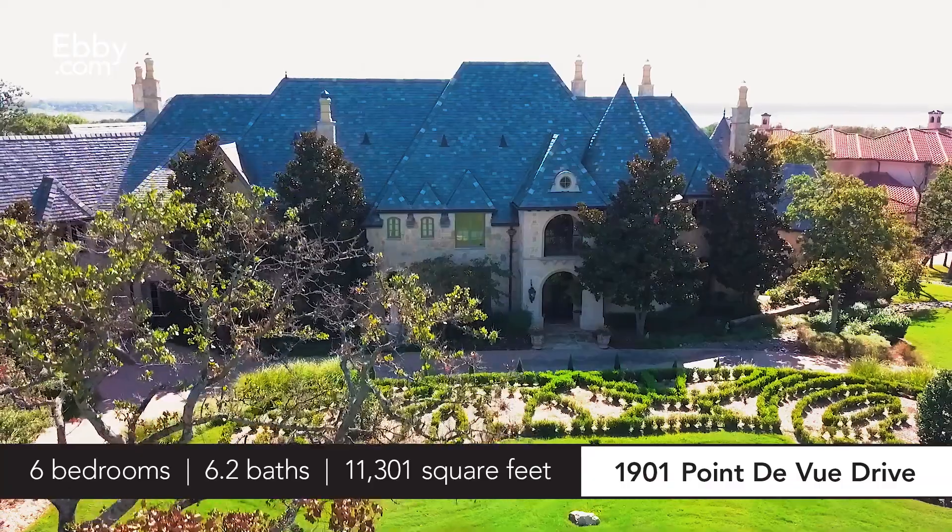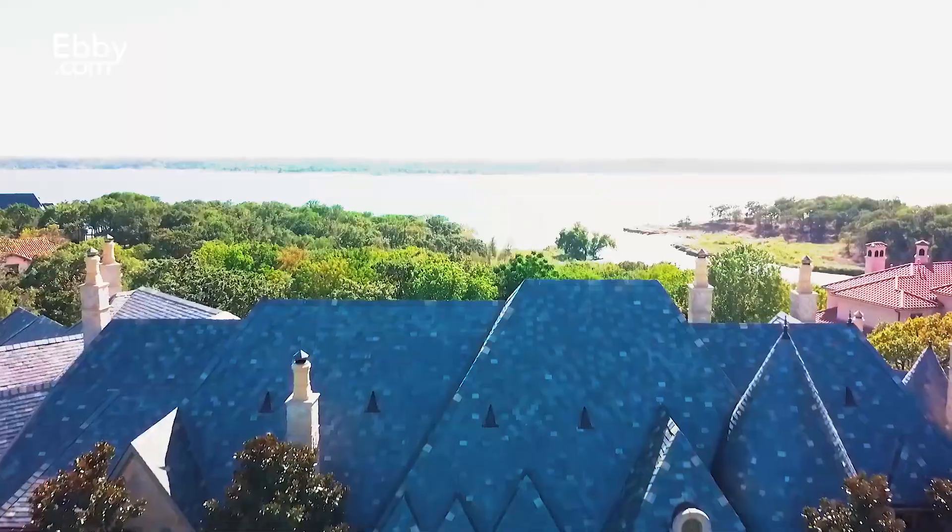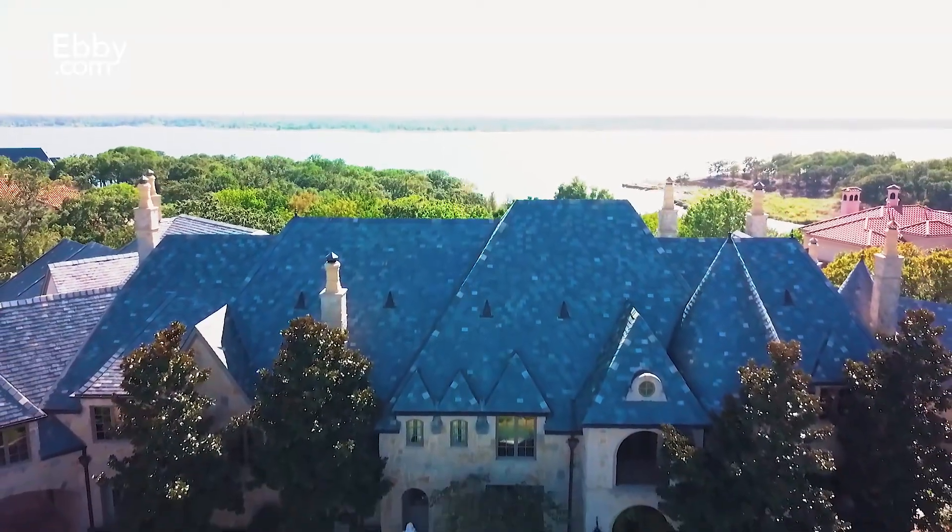Hello, I'm Kathy O'Toole with the O'Toole Levan Group. Welcome to my listing at 1901 Point de View Drive in Flower Mound, Texas. This luxurious French chateau estate is located in the prestigious gated Chateau Deluxe.